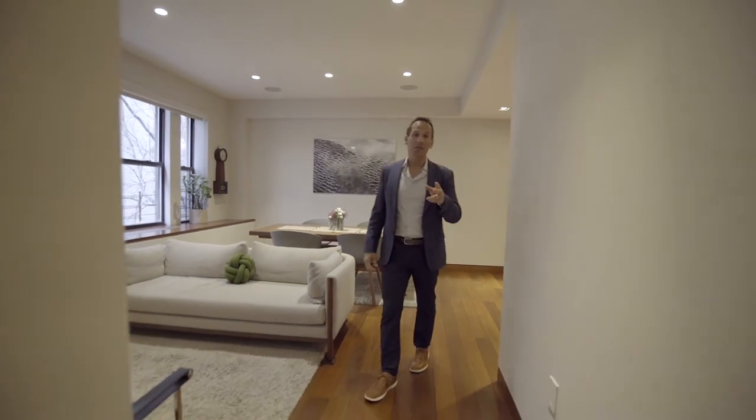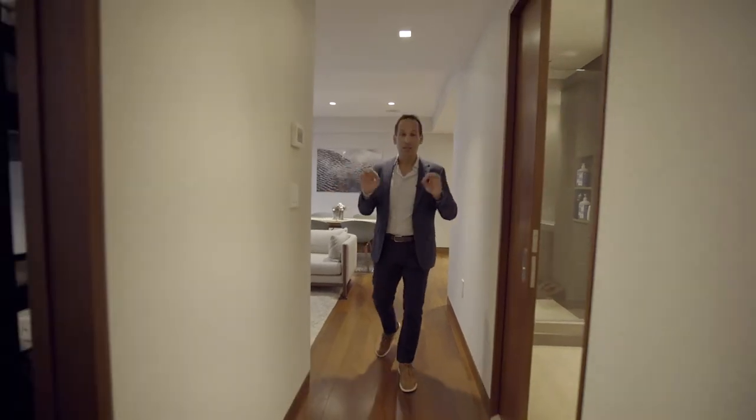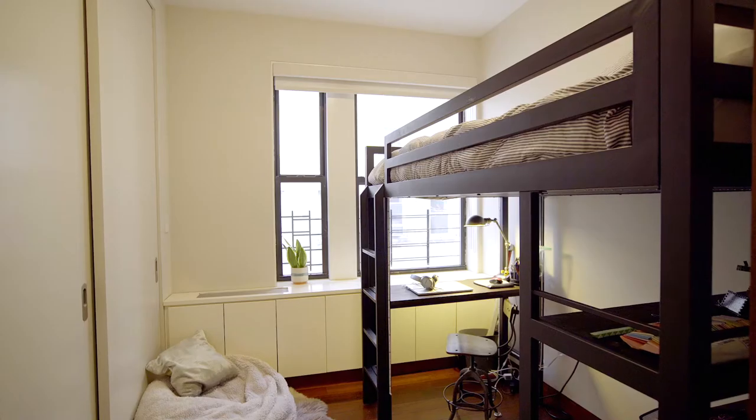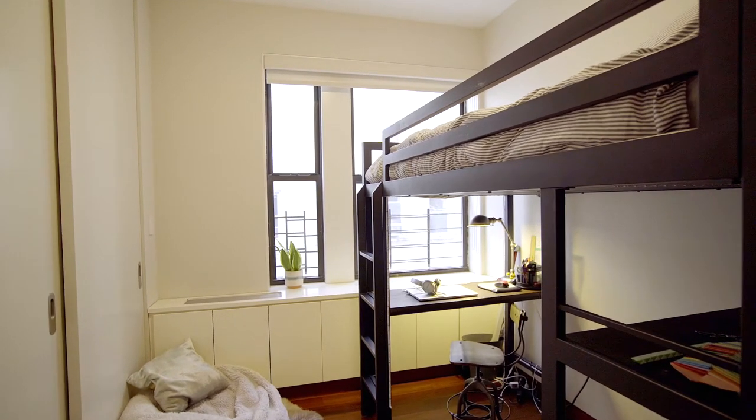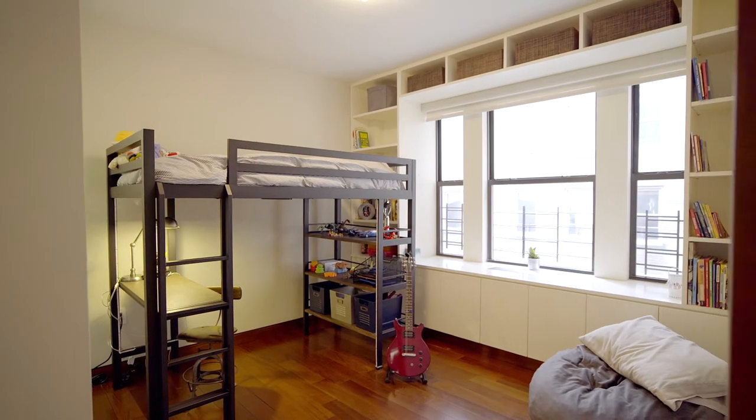This place has three bedrooms and two bathrooms, all renovated incredibly well. We have the second bathroom here. This is the third bedroom with a full big closet. And the second bedroom right there with a little walk-in closet.